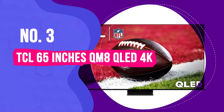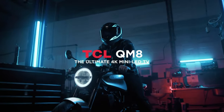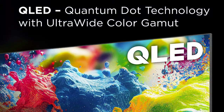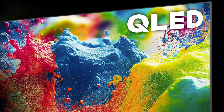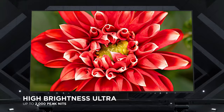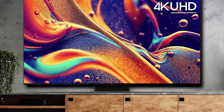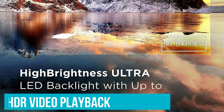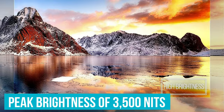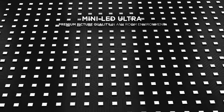Number 3: TCL 65-inch QM8 QLED 4K. Featuring a generous 65-inch screen size and 4K resolution, the TCL QM8 emerges as a formidable contender in the mid-range 4K market. It incorporates quantum dots for enhanced color saturation, a mini-LED backlight with local dimming for superior black levels and overall contrast, and a 120Hz refresh rate for smoother motion rendering. Notably, this LCD TV excels in HDR video playback, showcasing exceptional color saturation and an impressive peak brightness of 3500 nits, with an average HDR brightness of around 2000 nits, surpassing the competition in its price range.